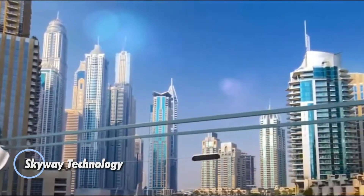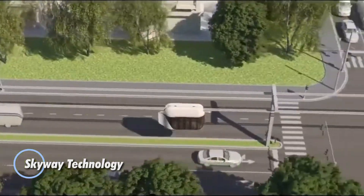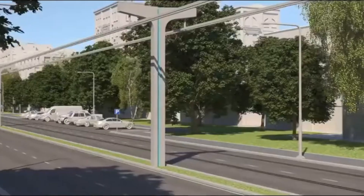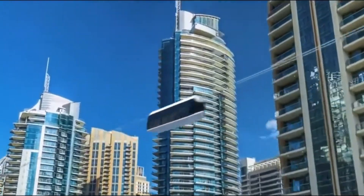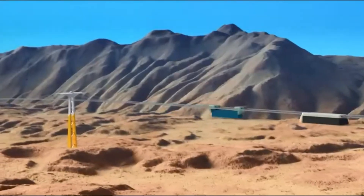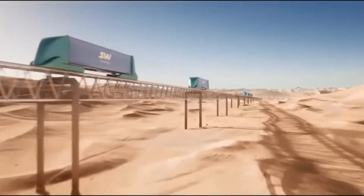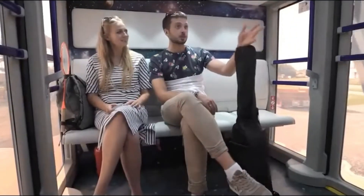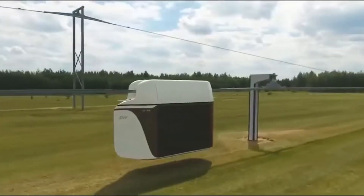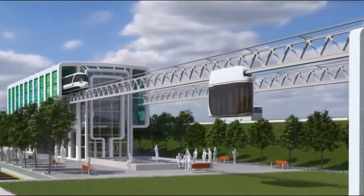Skyway technology is transforming urban transportation with its cost-effective and innovative approach. One of its standout advantages is significantly lower construction expenses compared to traditional transit systems. By utilizing cutting-edge transport infrastructure, Skyway minimizes the need for steel and concrete, optimizing material usage while maintaining structural integrity. When it comes to operational costs, Skyway proves to be a game-changer, offering savings of up to 1,800% compared to conventional monorail systems, trains, and cars.